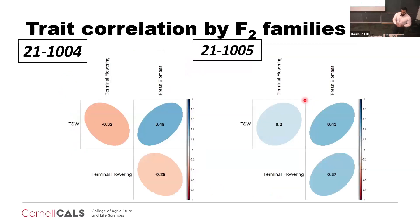With all of this phenotypic information and the distribution differences between the F2 families, I decided to make a correlation plot. One thing that clearly stands out is a negative correlation of terminal flowering with thousand-seed weight and fresh biomass — meaning that the earlier it flowers, the greater it gets. This is counterintuitive because once flowering is triggered, vegetative growth is halted for reproductive growth. This trend we do see in 21-1,005.